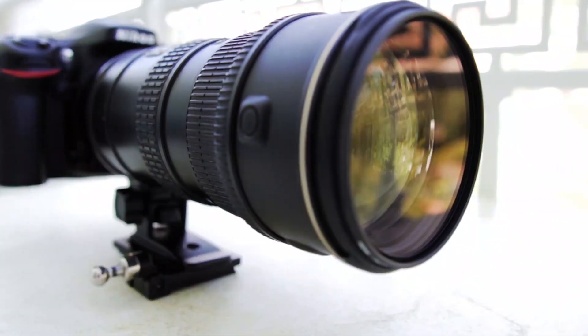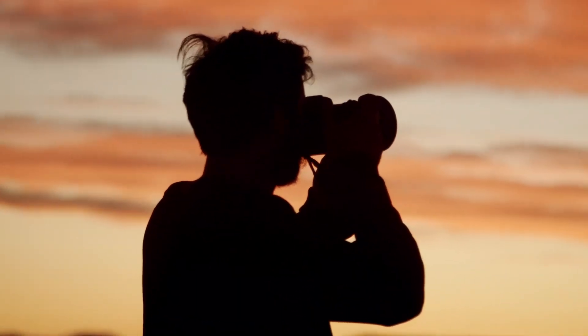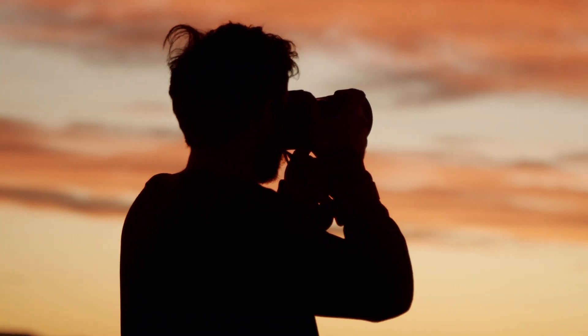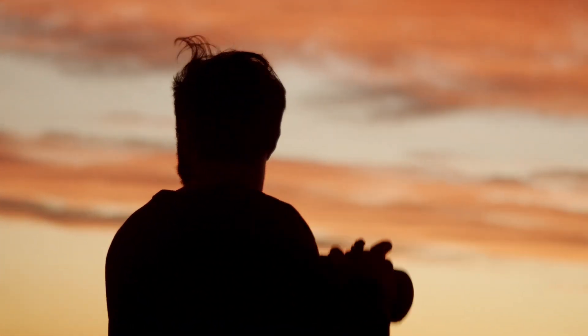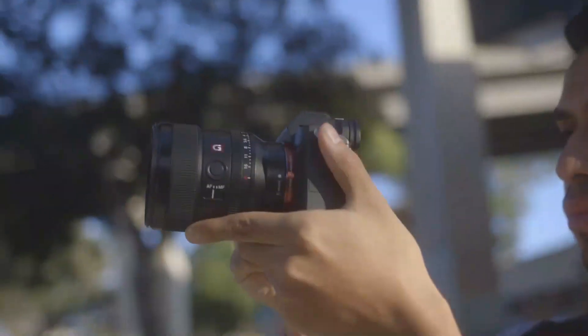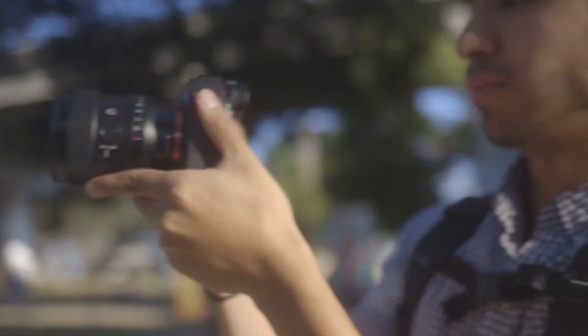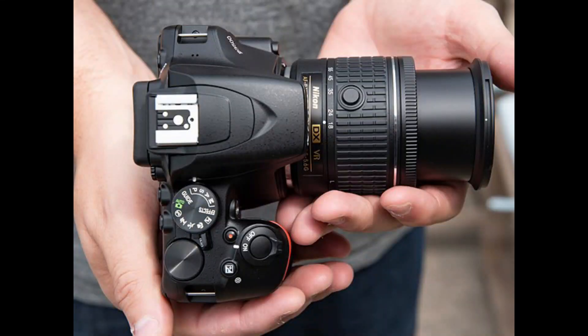The D3500 has a compact and lightweight design with an ergonomic grip for comfortable and secure handling. It features a 3.0-inch LCD screen for easy image review and menu navigation, and it also offers a range of creative filters and effects for adding artistic flair to your images. Overall, the Nikon D3500 is a great camera for beginners who want to learn the basics of photography and who value simplicity and ease of use in a compact and affordable package.